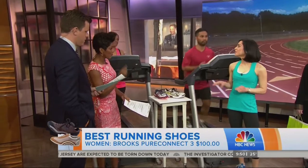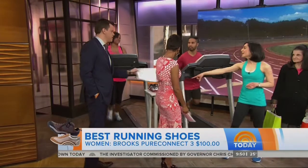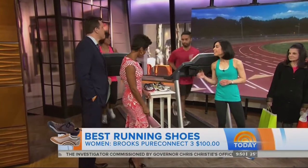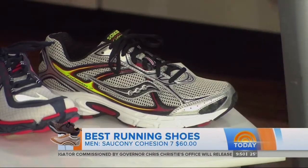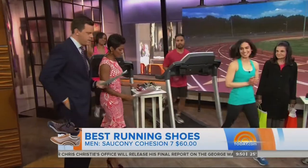Can running shoes work for anything — strength training, cardio? No, running shoes should just be used for running. For the guys, this is the Saucony Cohesion 7 that Russ is wearing — only $60, such a great shoe and it's really lightweight. There's a female version of it as well.